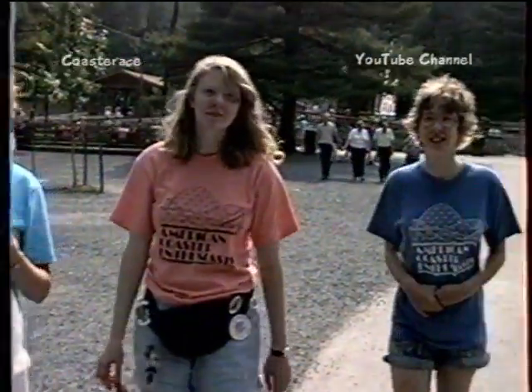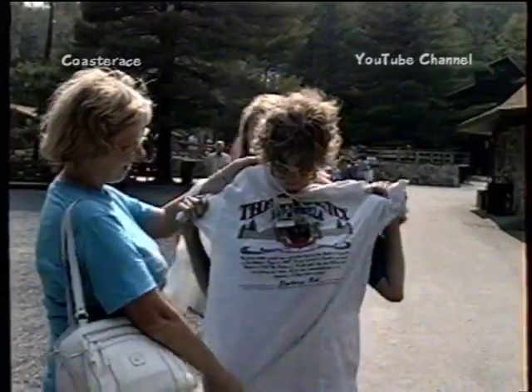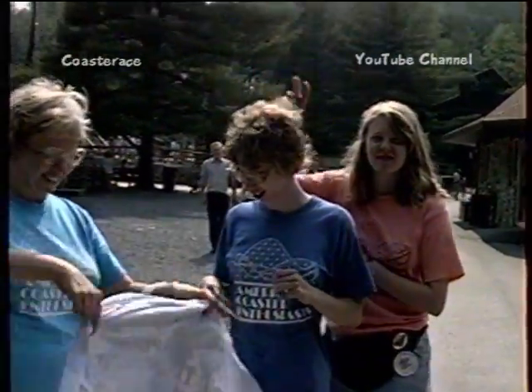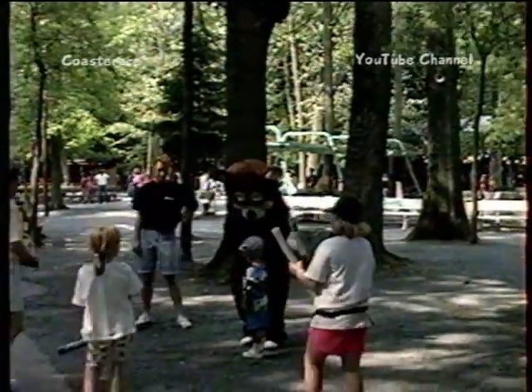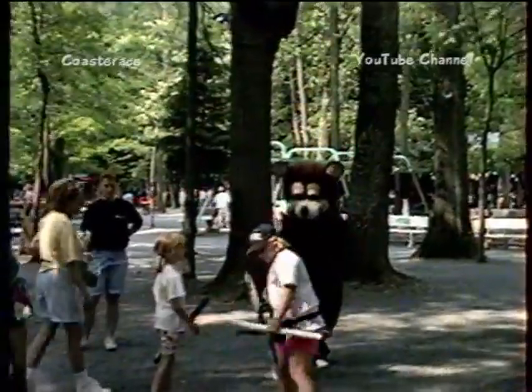Looks like he did good — looks like he bought something. He put a shirt for Marsha. Wow — The Phoenix, Nobles Park. I have no idea who he is or what he's supposed to be, but I guess he's like the mascot of Nobles.